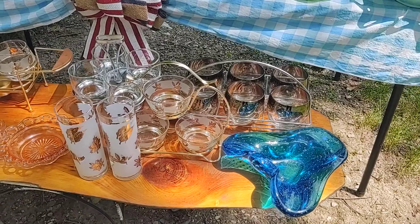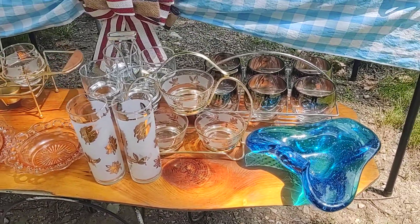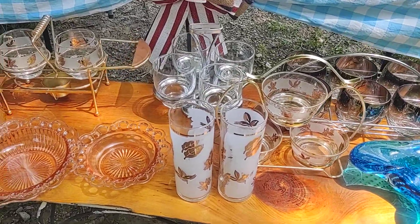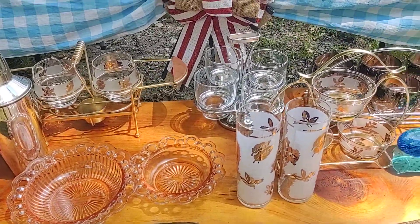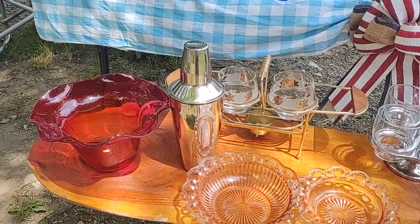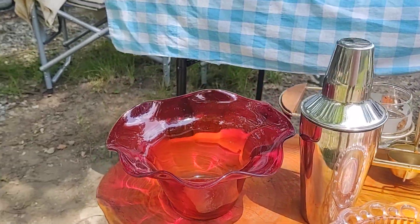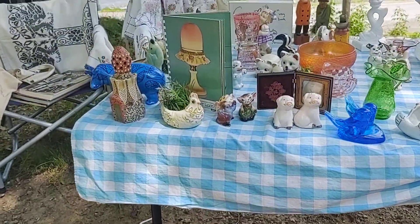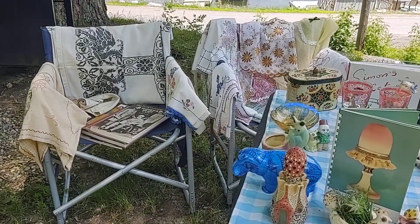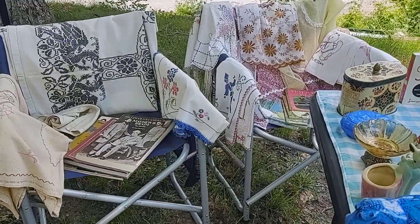We have some beautiful vintage glass here that will be for sale tomorrow. Some pink glass, some Libby glass. I also have a shaker. I have an Amberina bowl here that is absolutely gorgeous. And in the back here I'm going to be having some linens and some aprons. And I also have some vintage books back here.